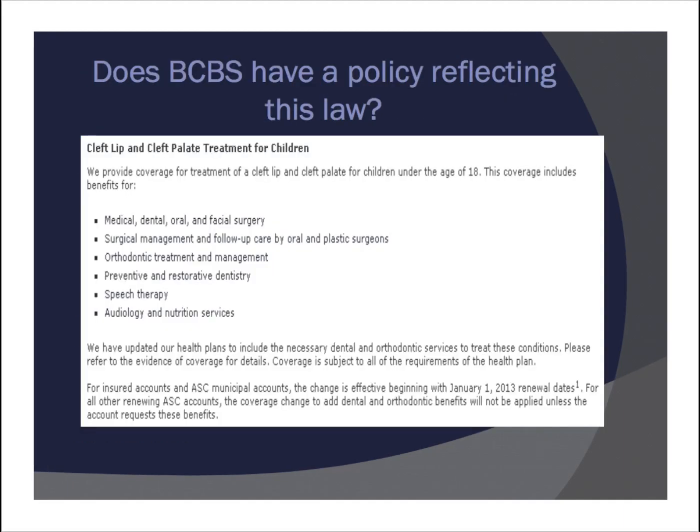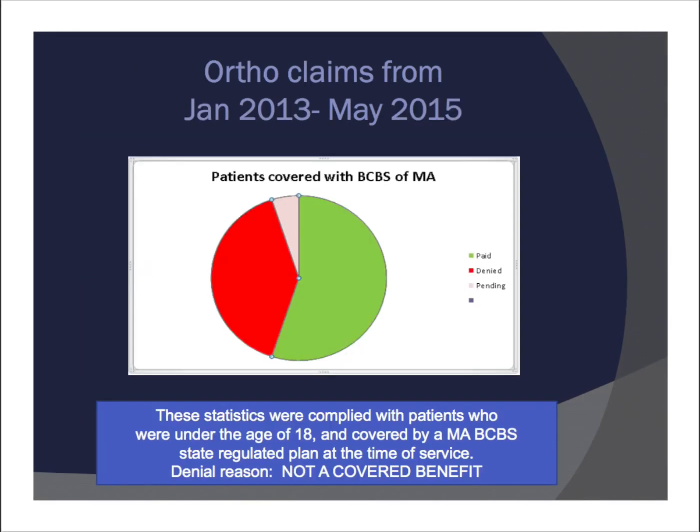On slide 12 you'll see a copy of Blue Cross Blue Shield's policy on cleft lip and palate treatment from their website. It does say coverage includes benefits for medical, dental, oral, and facial surgery. Then on slide 13, data I compiled from January 2013 to May 2015 shows that roughly about half of claims are getting paid and half are being denied. The most common denial reason was 'not a covered benefit,' which is ironic since medical, dental, oral, and facial surgery was explicitly part of the policy.